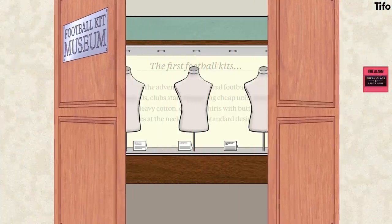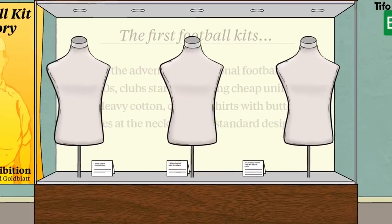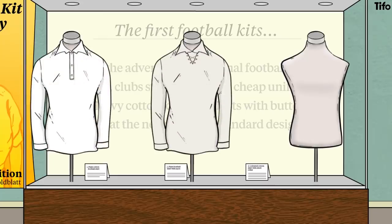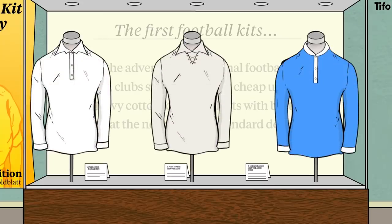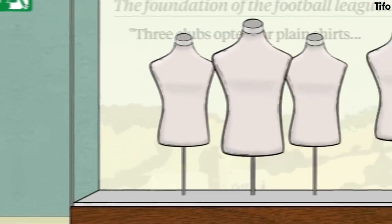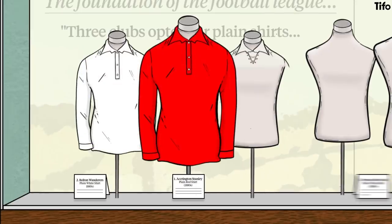With the advent of professional football in the 1880s, clubs started ordering cheap uniform kits — heavy cotton collared shirts with buttons or laces at the neck in a few standard designs. When the Football League was founded in 1888, three clubs opted for plain shirts: Accrington, Bolton Wanderers and Preston North End.